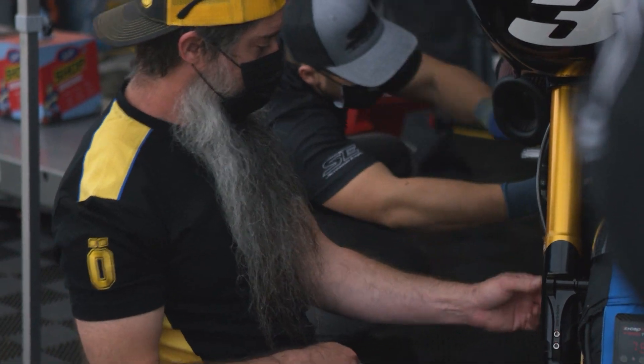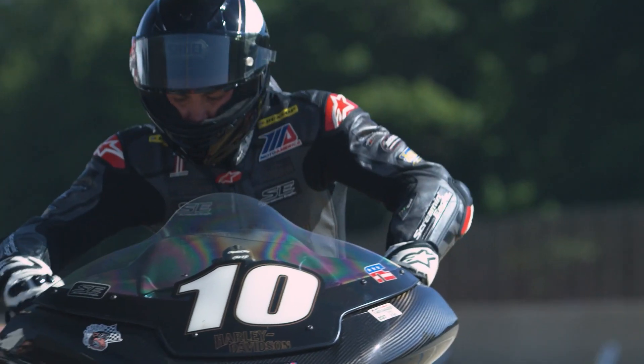Setup is huge in just allowing the rider to get comfortable. If you're not comfortable on the bike, there's no way you're going to be able to go fast. Suspension is huge, and I think even more so on these bikes.